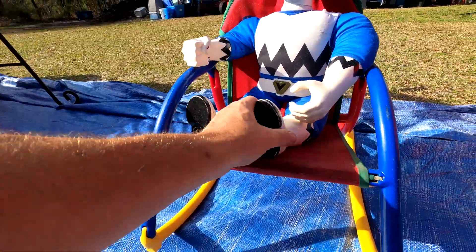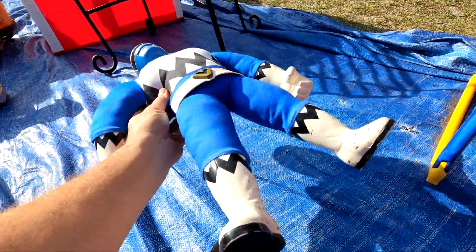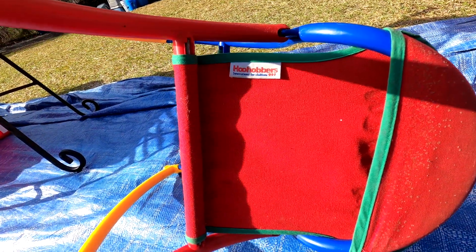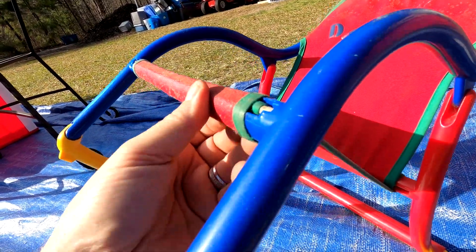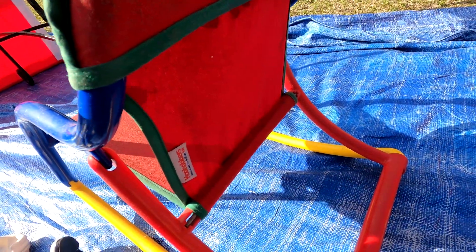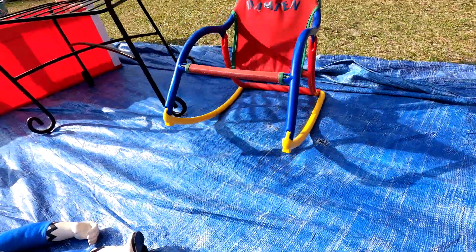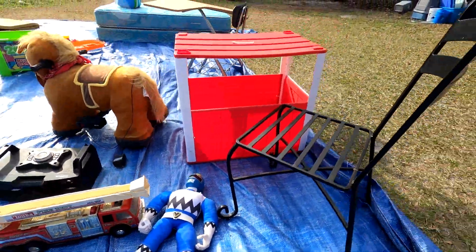Next up is what I believe is a Power Ranger — the Blue Ranger. He's got a battery box in his back that's coming out, so not in the best shape. He was sitting in this cool little rocking chair — it's a Who Hobblers chair. I can pop it apart, wash the pieces, put it back together, and sell it as a kid's rocking chair for about five bucks at the flea market. The Power Ranger figure, not so much.